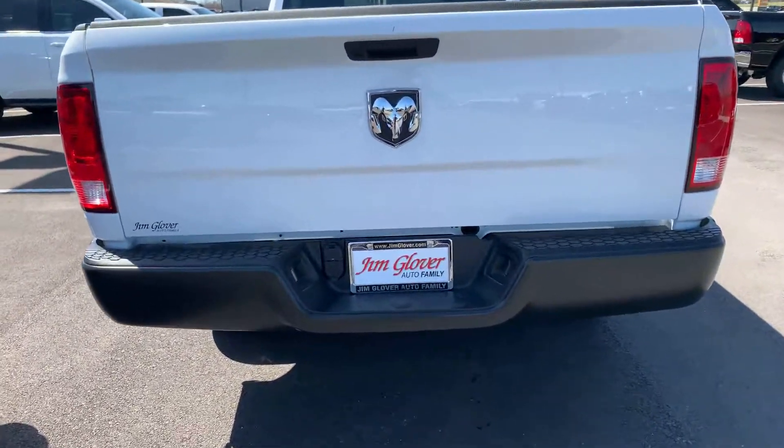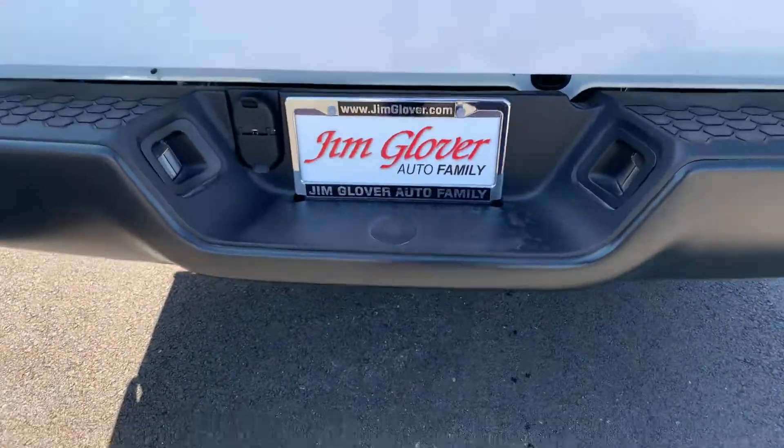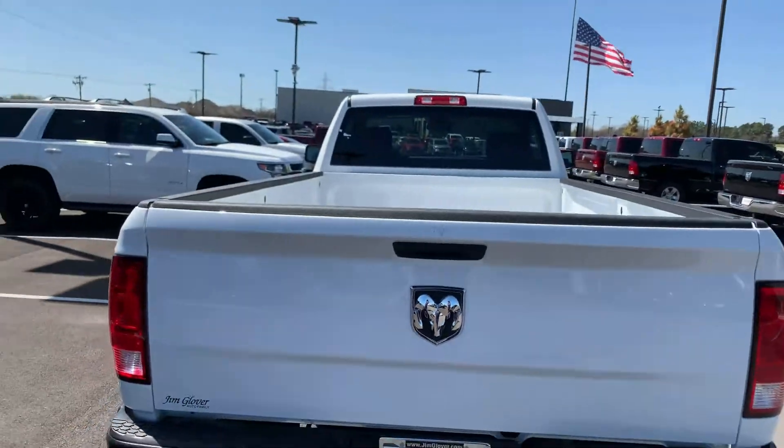It does already have the four-way and the seven-way plug right here. It doesn't have the receiver hitch if you needed one — I don't know if you would, but that can be added.